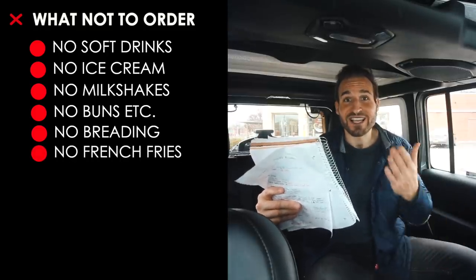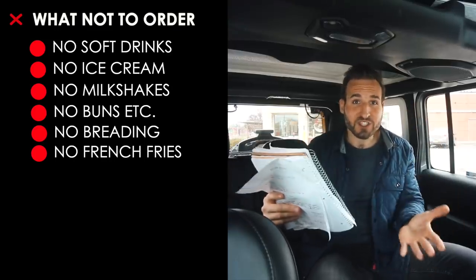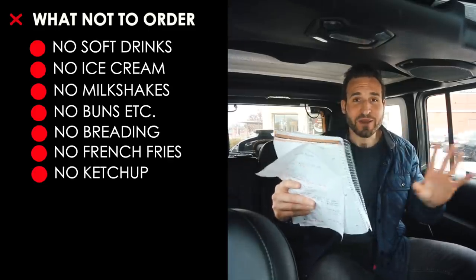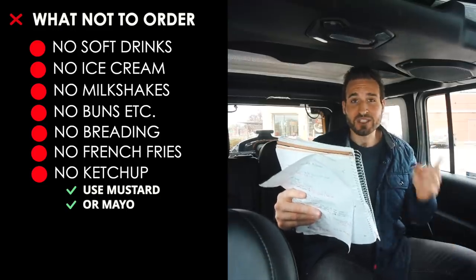You'll also want to avoid the french fries. And pretty much every burger comes with ketchup at McDonald's, so no ketchup on any burgers — ketchup has a ton of carbs. Instead, order mustard or mayo; those condiments are zero carbs.